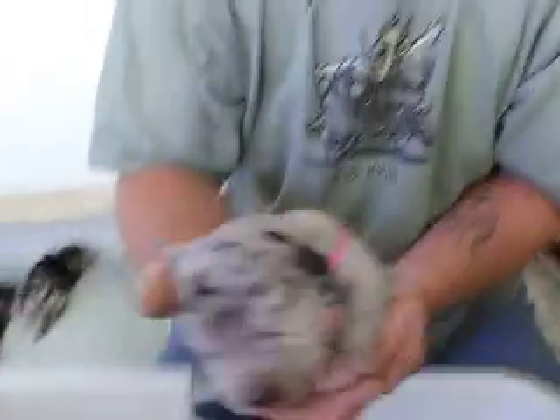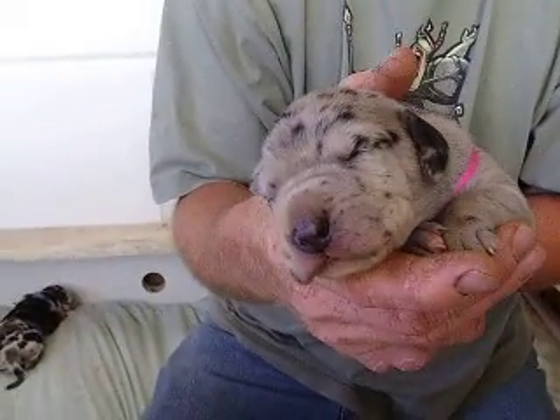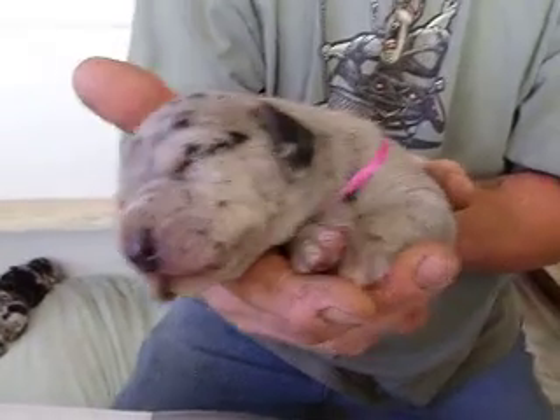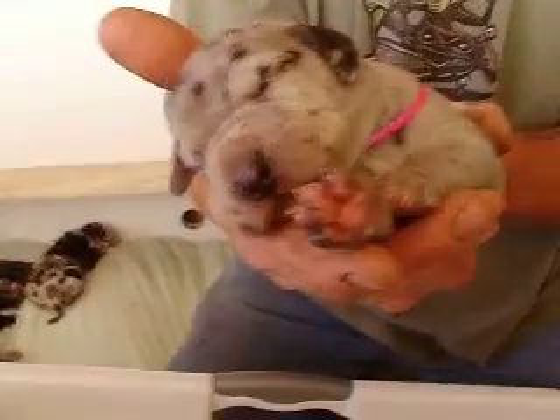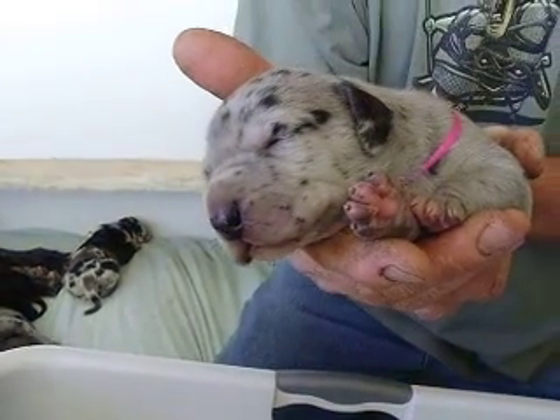And last but certainly not least, this is Lena — of Tina, Lena, and Nina, the Merle girls. That's it, that's nine. She's precious, too cute.